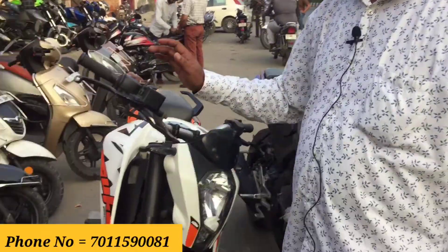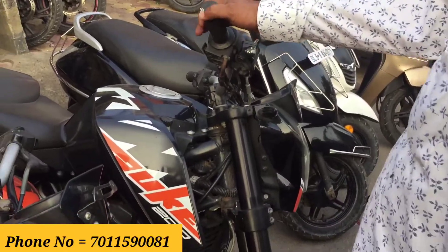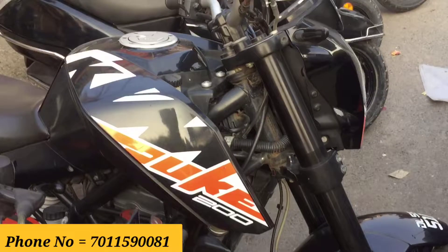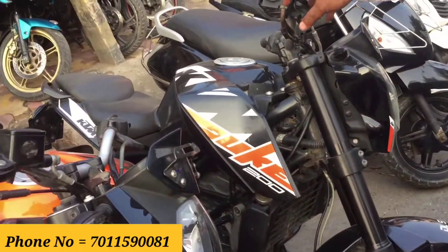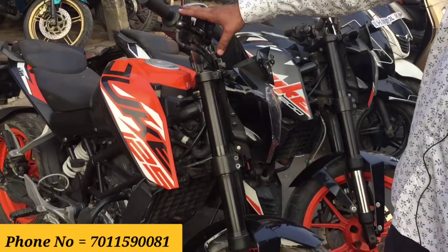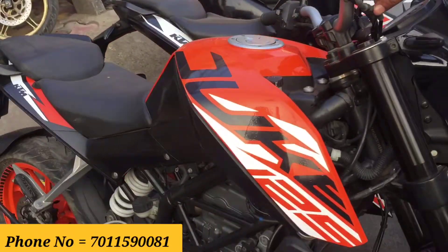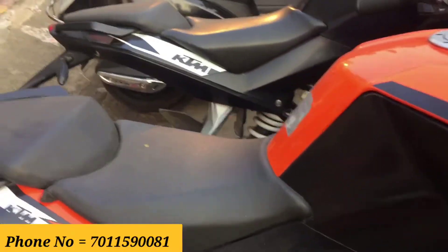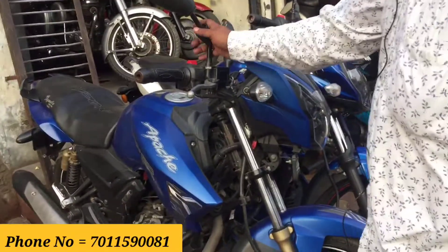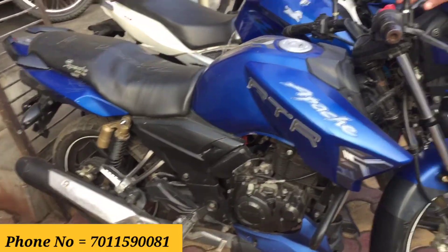This is a 2018 model priced at 1,20,000 rupees, third owner. And this Apache — 1989 model — is 75,000 rupees.